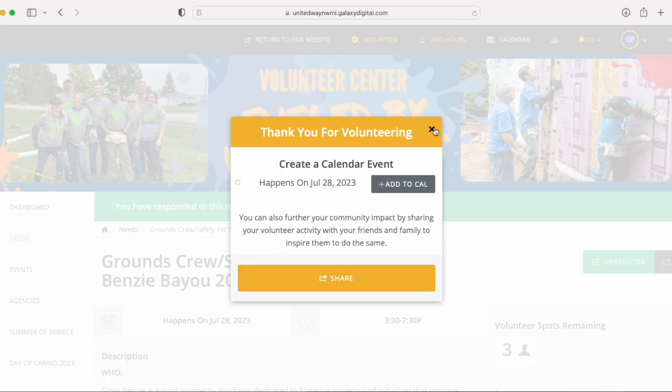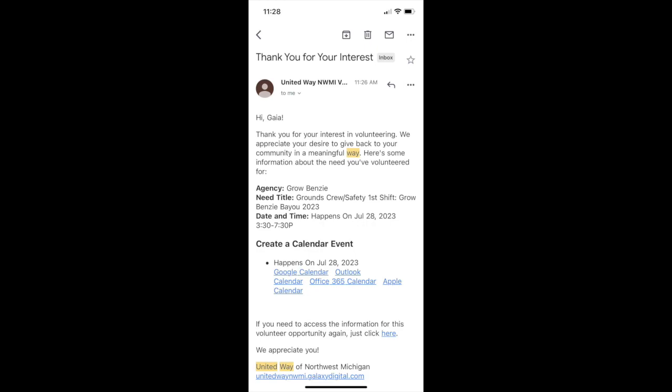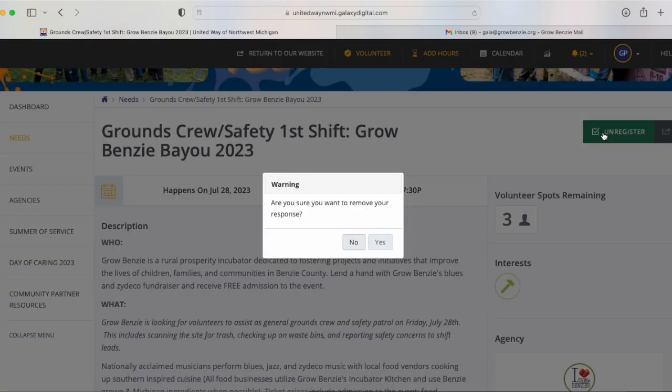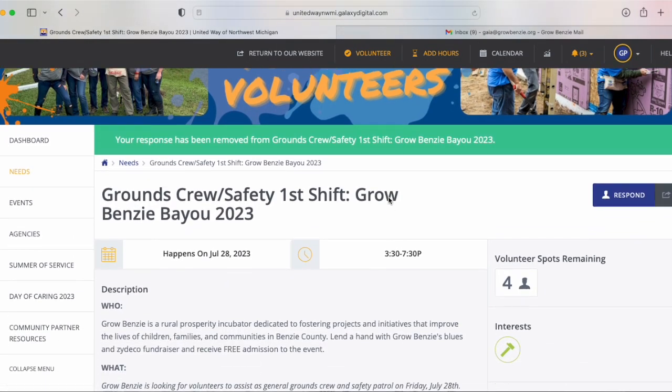Now you're all registered. You have a calendar event and an email sent directly to your inbox with your RSVP. If you're not interested and want to unregister, feel free to do so anytime like this and your response will be removed.